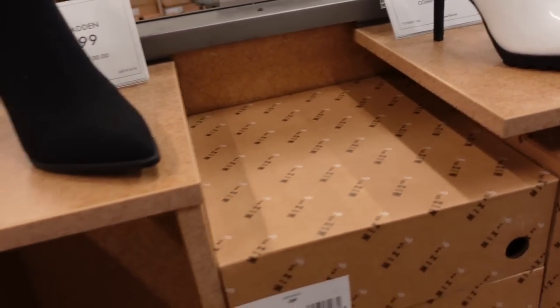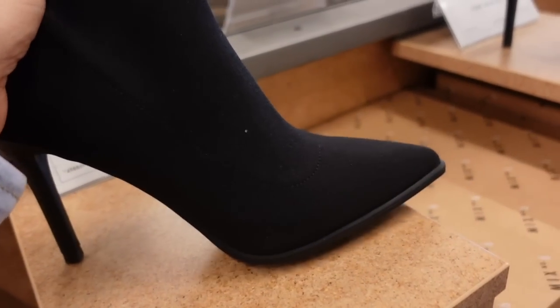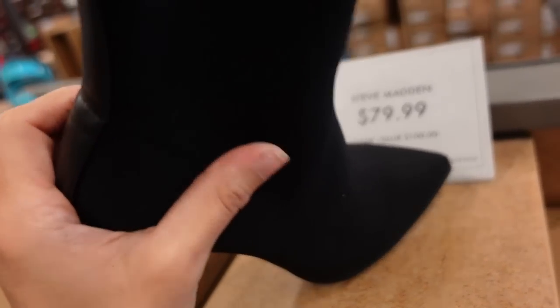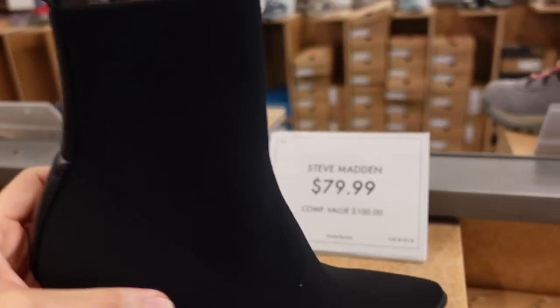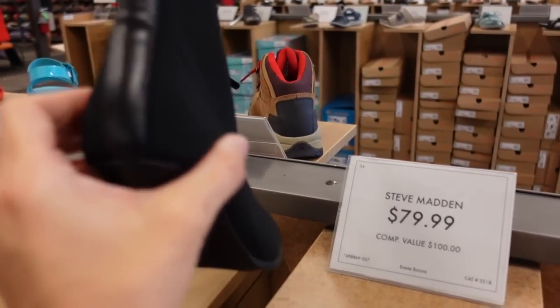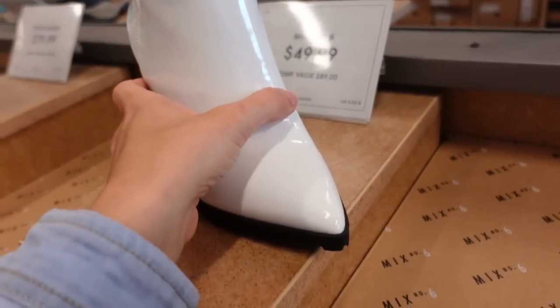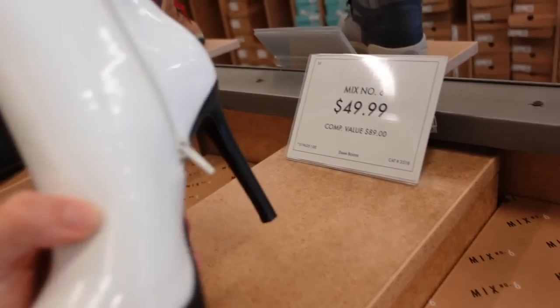A new pointed toe bootie — this is a knit material, has the pointed toe stiletto, slip-on. They're $79.99. They have that leather on the back. And then a similar style — this is a patent leather white from Mix Number Six, it's $49.99.